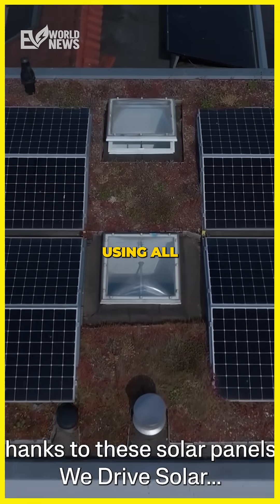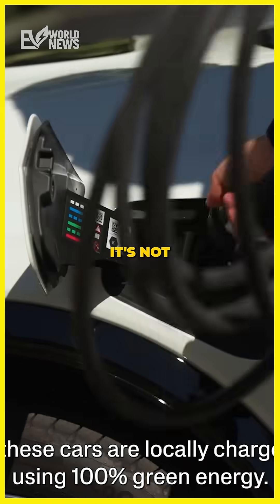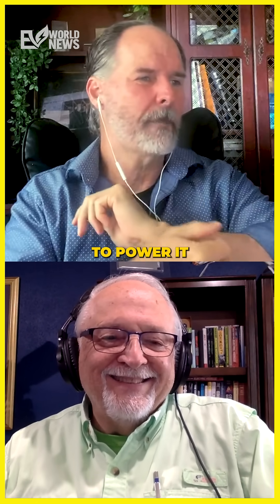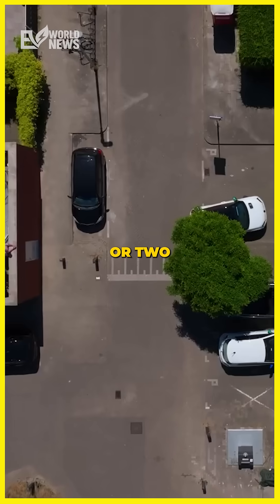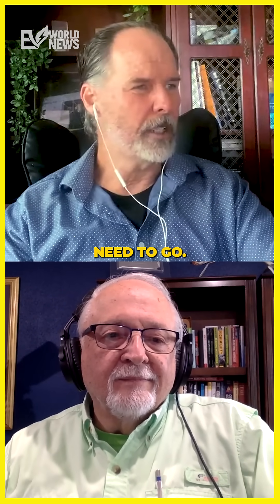What they're doing is using all this wind and solar, which obviously isn't consistent — it's not baseload power. They're storing it in the Renault cars and using that to power it back. At the same time, you can rent these cars for like an hour or two and go out and toodle around and go where you need to go.